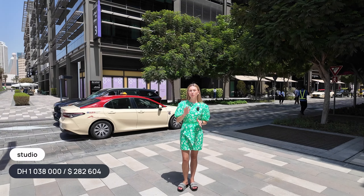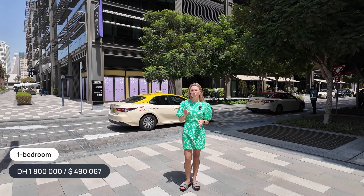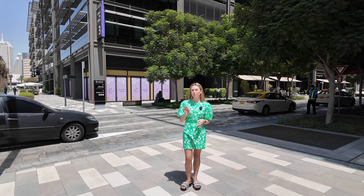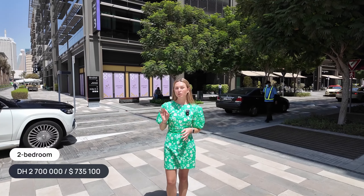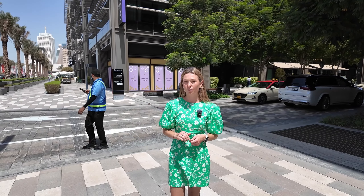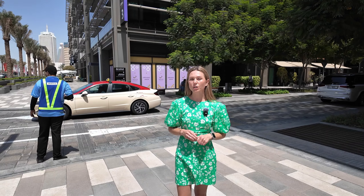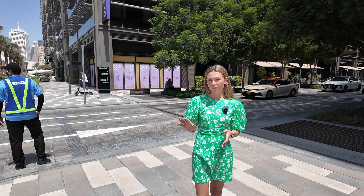Prices are very affordable. Studios start from 1,038,000 dirhams, one-bedroom apartments from 1.8 million dirhams, and two-bedroom units — a limited collection of only eight units — from 2.7 million dirhams. The payment plan is 50/50: 50% during construction and 50% on handover.